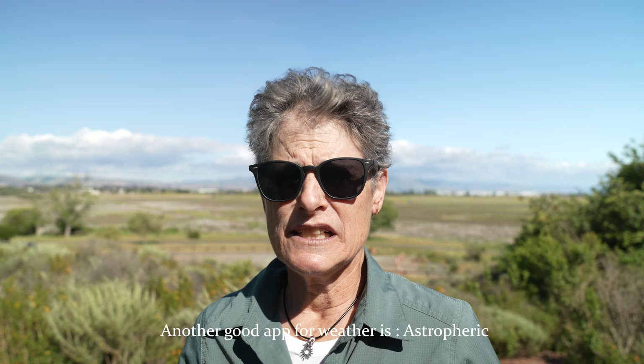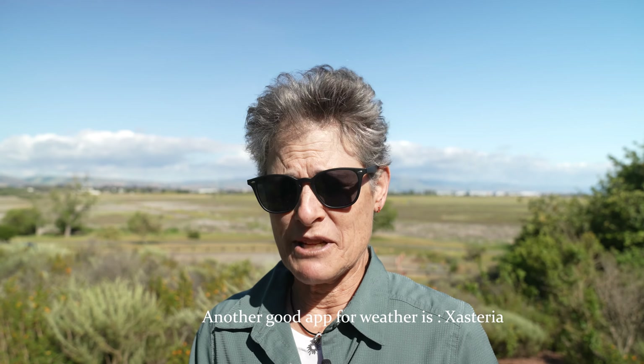It doesn't tell you how much cloud cover though, so you need some other apps. One I use is Astropheric — not only does it tell you the cloud cover, it also tells you the seeing. Seeing is whether there is atmospheric turbulence; if there's bad seeing, even if there aren't clouds, it's going to impact how well you can see things in the sky. It also tells you visibility. Another good app is X Asteria, which is updated every six hours so it's pretty precise, and it incorporates three different weather applications. They all tell you the cloud cover, visibility, wind, seeing, and also sunset, sunrise, moonset, moonrise, and phases of the moon.